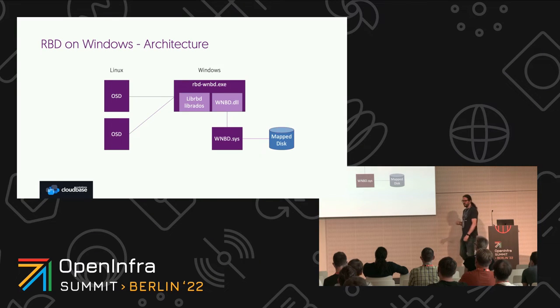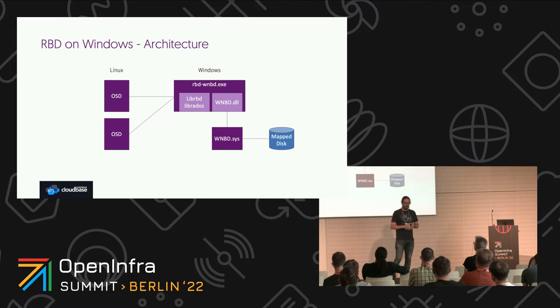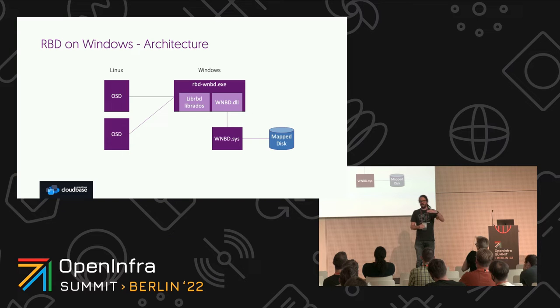Here is an idea of the architecture. It was challenging work from a technological standpoint, so we had a lot of fun doing it. The user space side of things can usually be adapted really well when porting from Linux to Windows, but in this case we had to write something completely different on the kernel side, because the Linux and Windows kernels work differently. So we wrote a kernel driver, which is also WNBD. On top of that, in user space, we ported libRBD and librados and added additional components. Those things then connect directly to OSD, which lives on the Linux side.